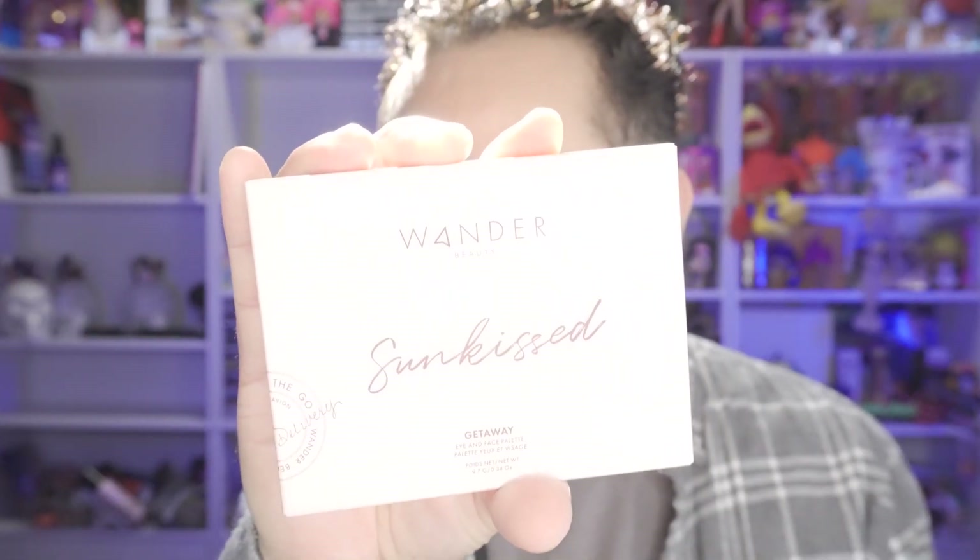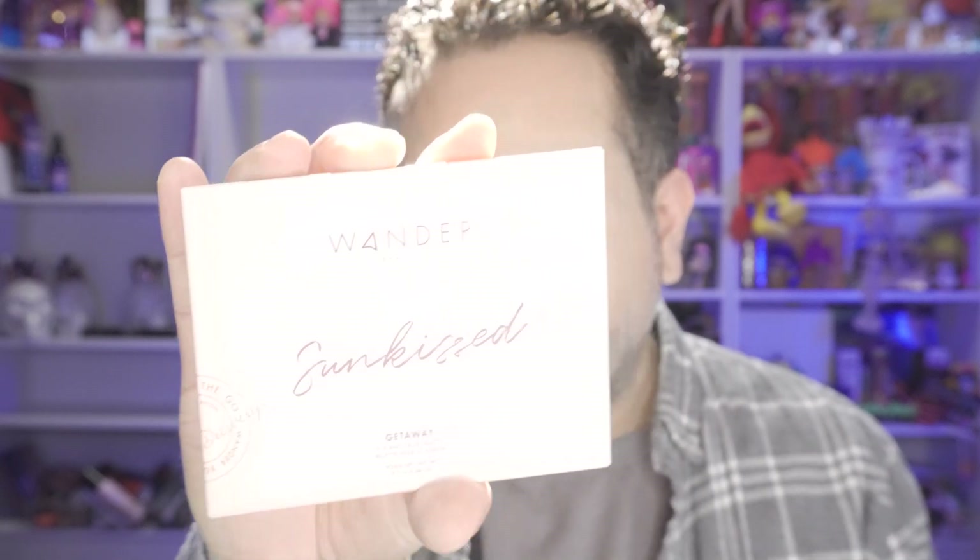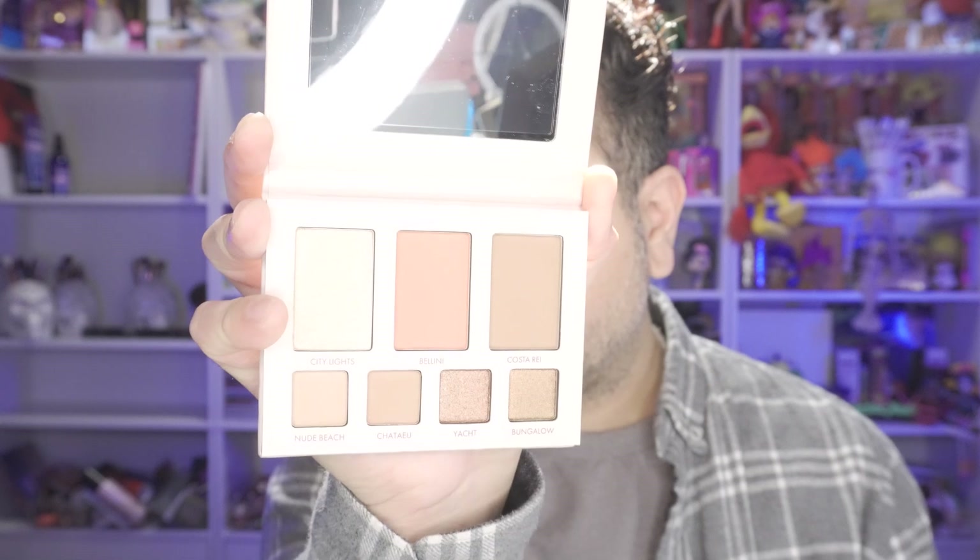The next product we have here is from Wonder Beauty — this is the Sun Kiss Getaway Eye and Face Palette. I do like Wonder Beauty products; I haven't come across any I'm not crazy about. Most products within their brand are pretty neutral. As I look at this eye and face palette, I feel like I already have a lot of these shades in other palettes, so I'm not going to swatch it. I know their quality and formula are pretty consistent and decent. I'll put it aside — maybe I'll put it in a giveaway.